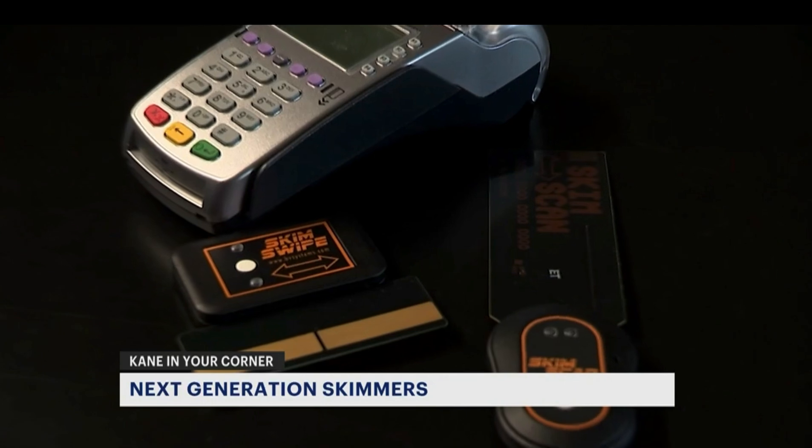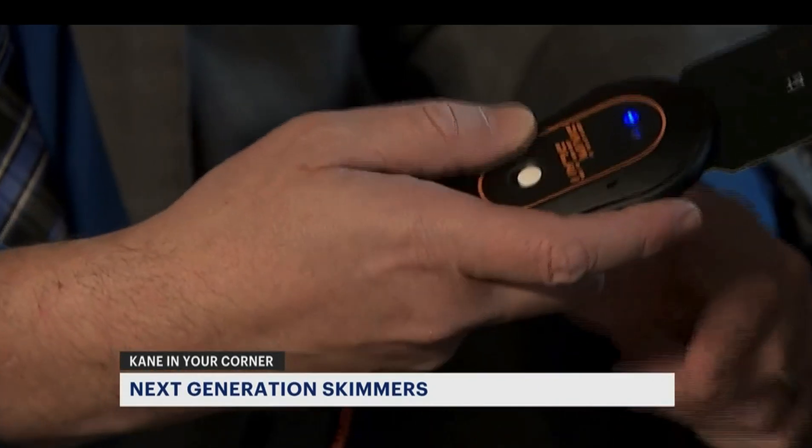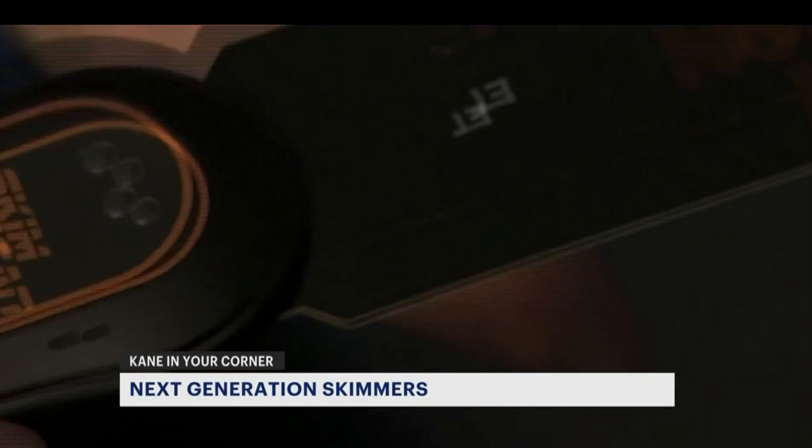Because this generation of skimmers and shimmers are virtually impossible for consumers to spot, it's now largely up to businesses to detect them, using scanners like this. This card reader is clean. This one is not.